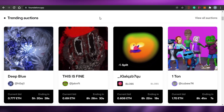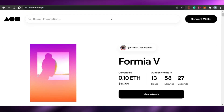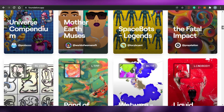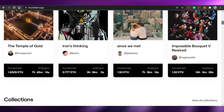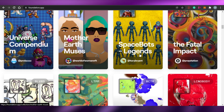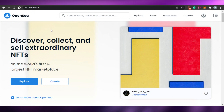First, we have Foundation.app. To come to the website you simply go to foundation.app and you will land on this website right here. On Foundation.app you will be able to find all of these amazing artists and NFTs — this is what the platform looks like. The second platform is OpenSea.